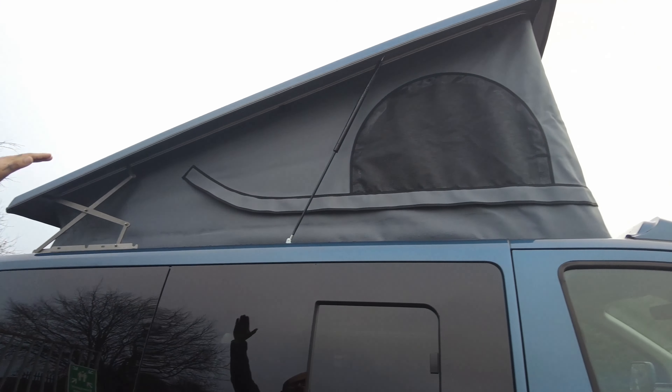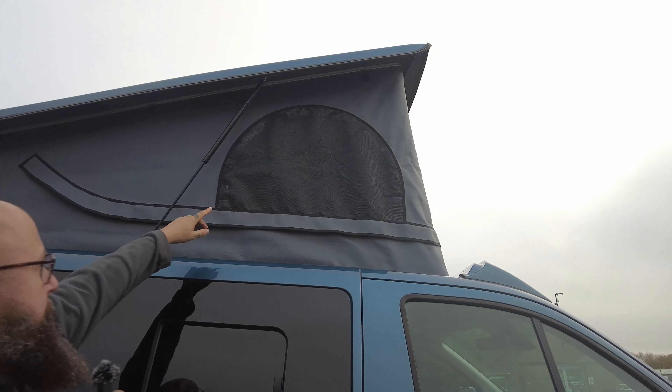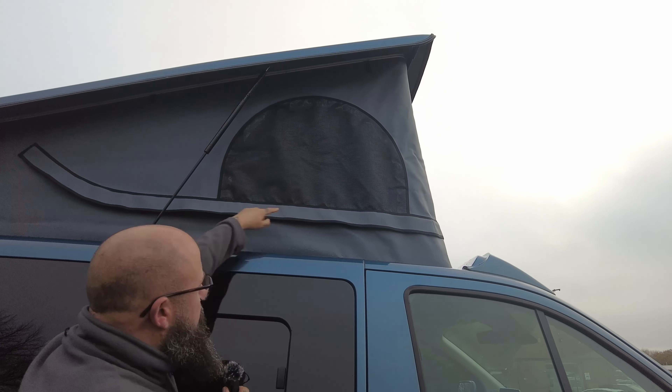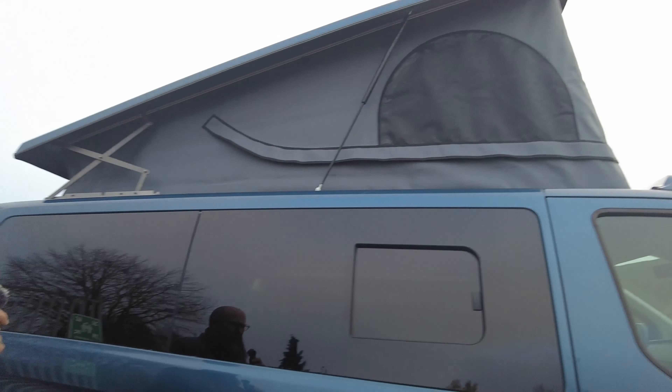18 inch gloss black Wolf Race alloy wheels as well with new tyres. The side steps are fixed — they stay on the side of the vehicle, they're not retractable, they are as they are.